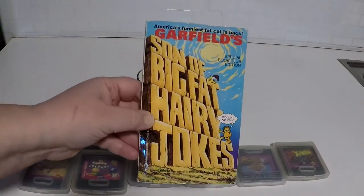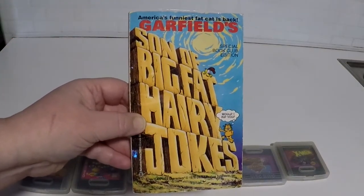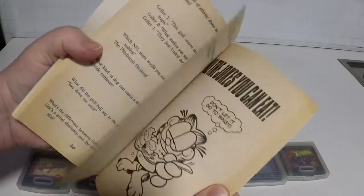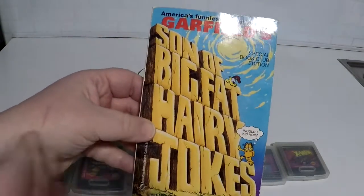After that we have a Garfield book — it says 'Son of Big Fat Hairy Jokes,' so it's a Garfield joke book. The boyfriend had it for a long time and found it in his stuff, decided not to keep it anymore.